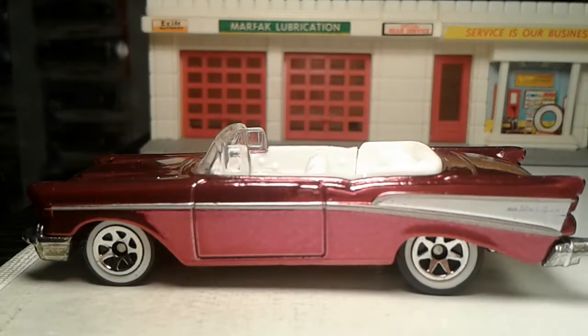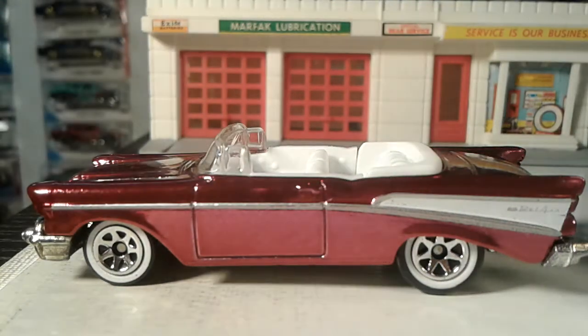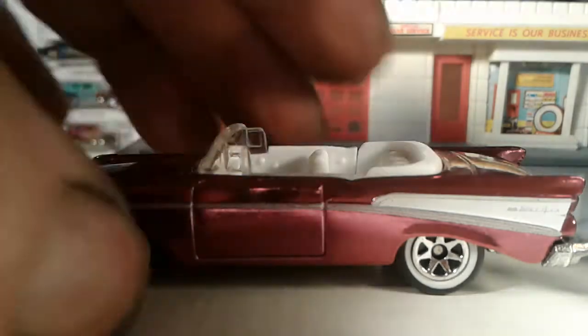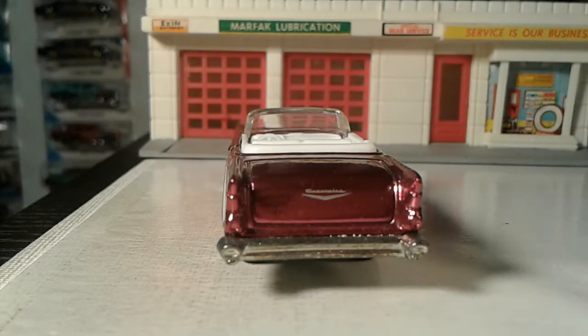I would not complain if this was parked in my driveway. I would love to go for a spin — I actually like that rose pink color. It just lights up, it just gleams. That's pretty cool.